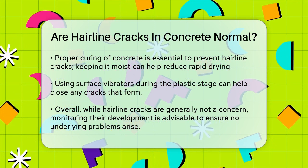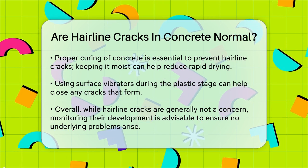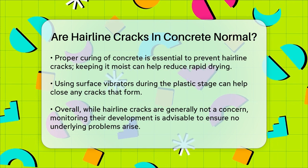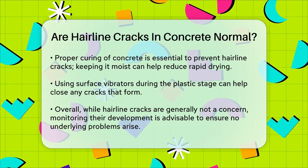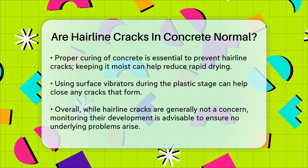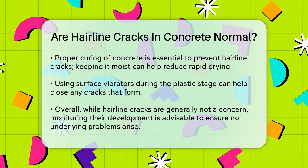In summary, hairline cracks in concrete are generally normal and not a cause for immediate concern. However, it's always a good idea to monitor them and ensure they don't grow or indicate a larger problem. By understanding the causes and taking the right precautions, you can help maintain the integrity and appearance of your concrete.